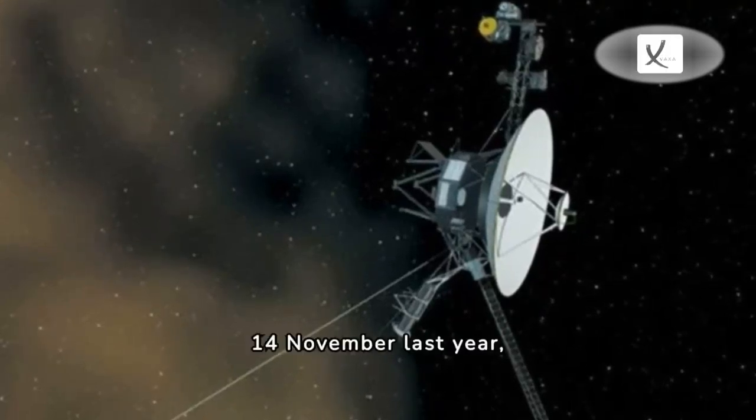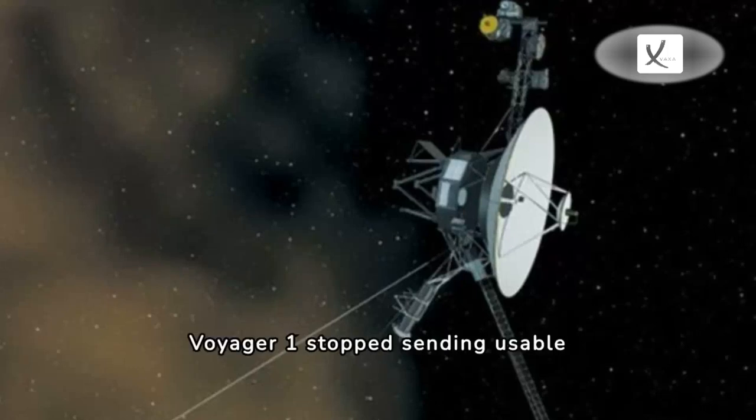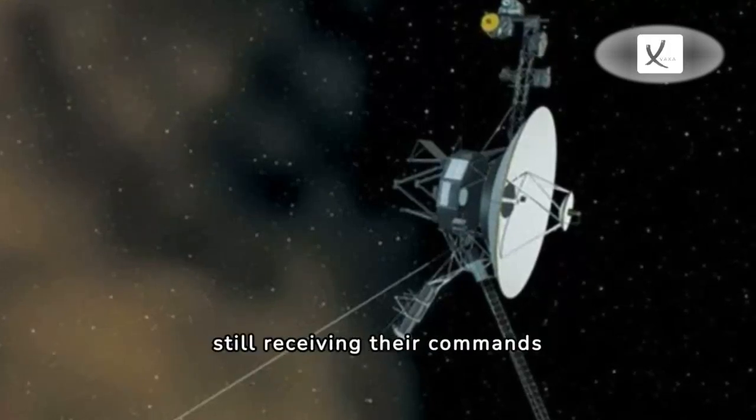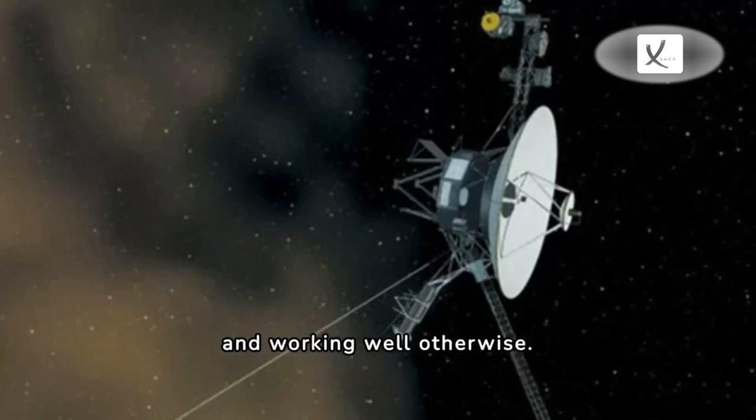On the 14th of November last year, Voyager 1 stopped sending usable data back to Earth, even though scientists could tell it was still receiving their commands and working well otherwise.